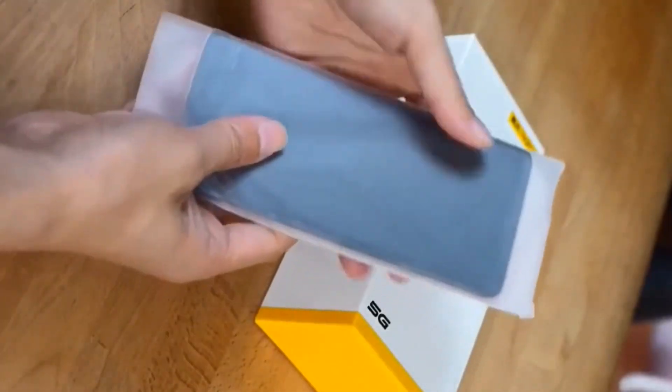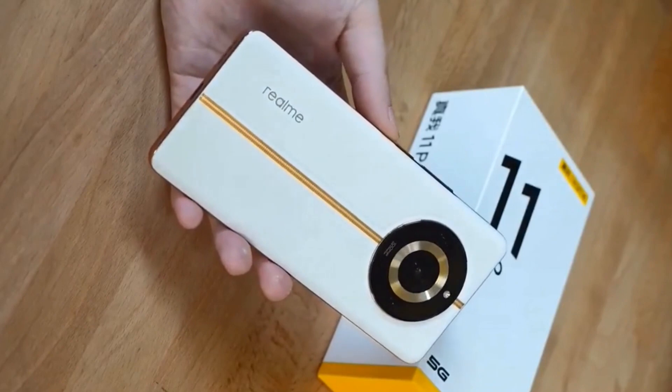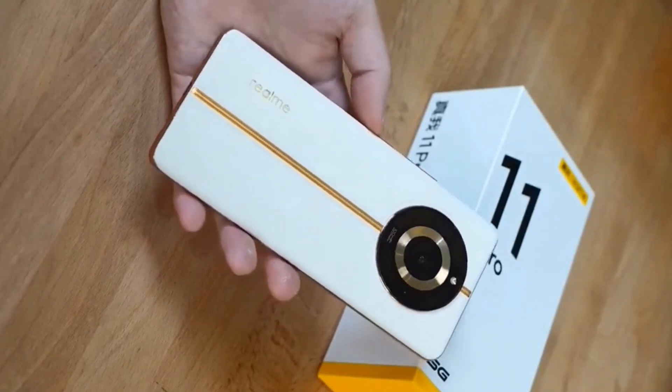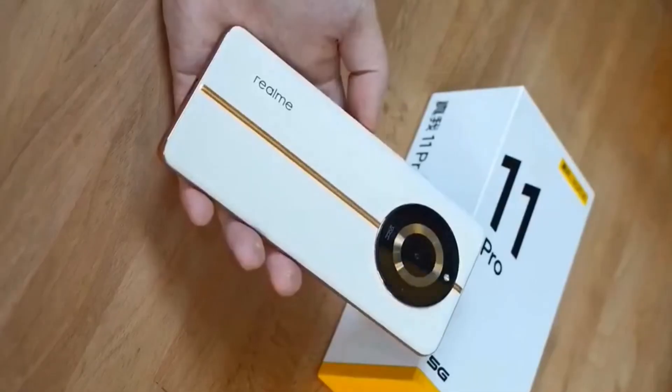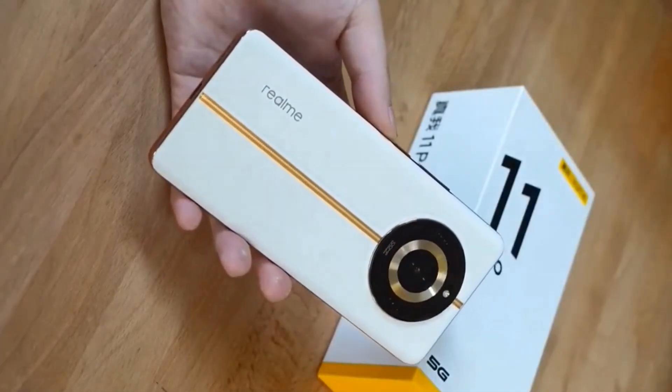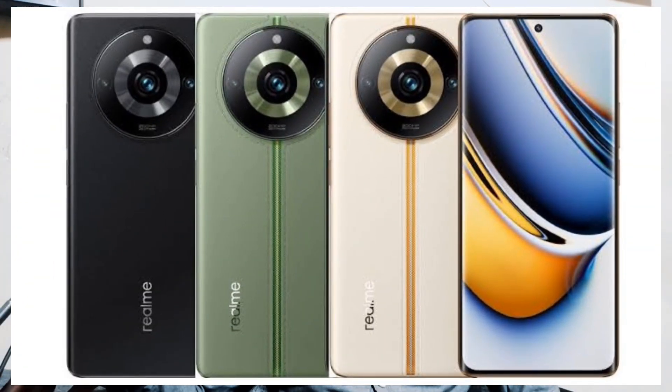Hey everyone, welcome back to my channel. Today I'm going to be reviewing the Realme 11 Pro, a new smartphone from Realme that was recently launched. This phone has a lot to offer including a powerful processor and a beautiful display, a great camera system, and it comes in Sunrise Beige, Oasis Green, and Astro Black.